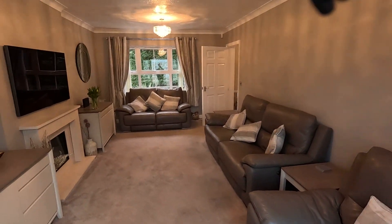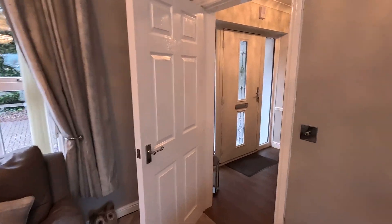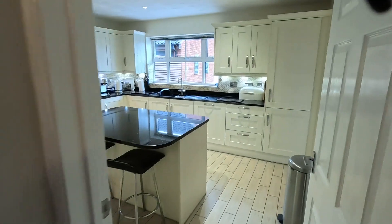Turning round back into that living room and we'll head through into the hallway. I'm not going to lead you into the dining room just yet — we'll carry on into the refitted kitchen.